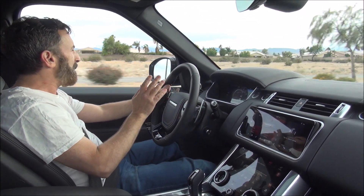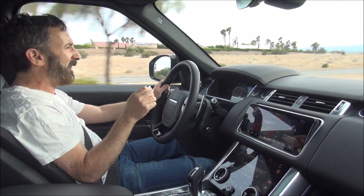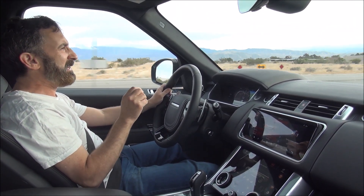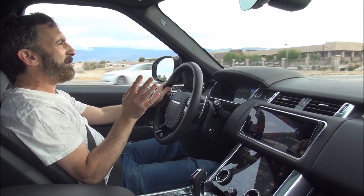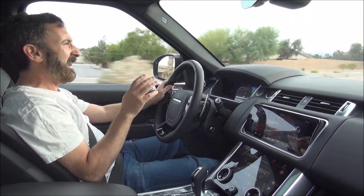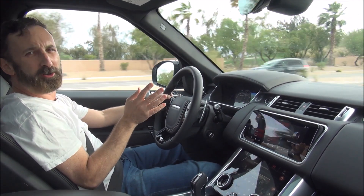From Range Rover, you can get this — the top of the line Range Rover Sport SVR. Then you can get a Range Rover SV Autobiography, which is their luxury sport version. And then there's another one called the Range Rover SV Autobiography Dynamic, which has all the luxury and a slightly detuned version of this supercharged V8 engine.